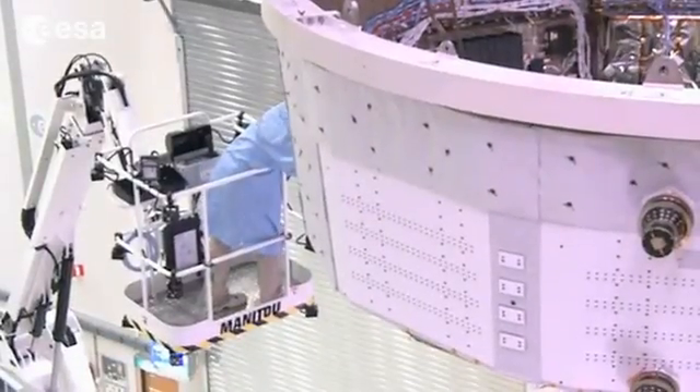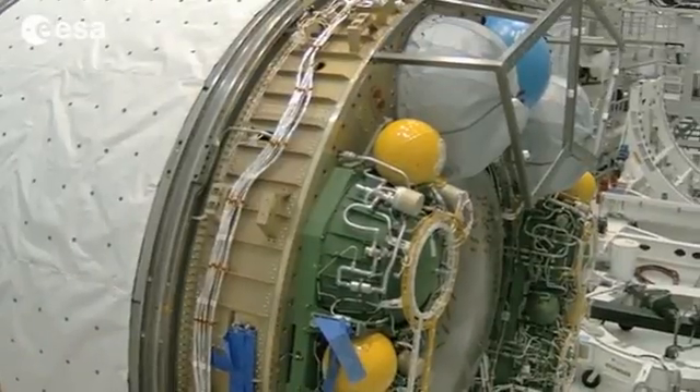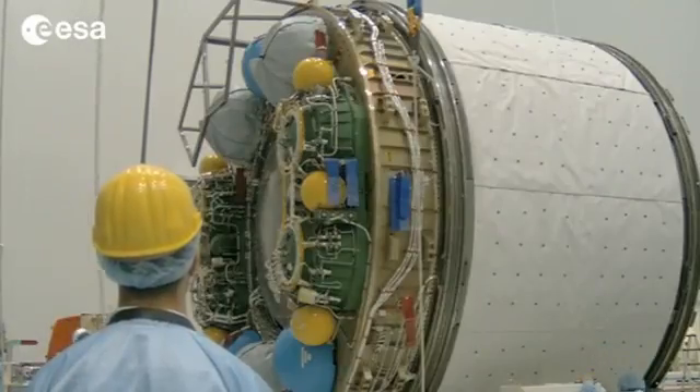Meanwhile, preparations are well advanced for the next ATV mission. The Eduardo Amaldi will be shipped to Kourou in August, with a launch campaign leading to lift off scheduled in early March next year.